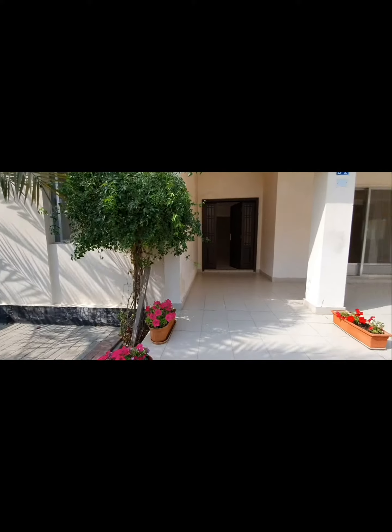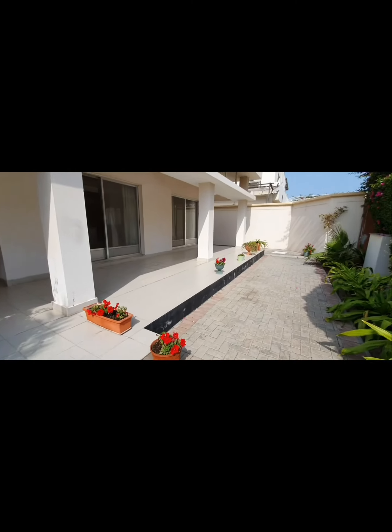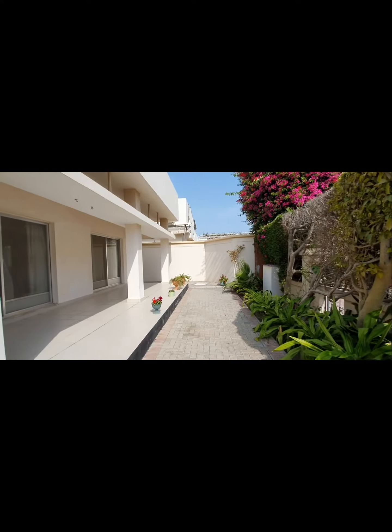Hello, good day. This is Sean with NCR Properties. Here I have for you a three-bedroom, three-bathroom plus maids room, single-story villa in Januasen.